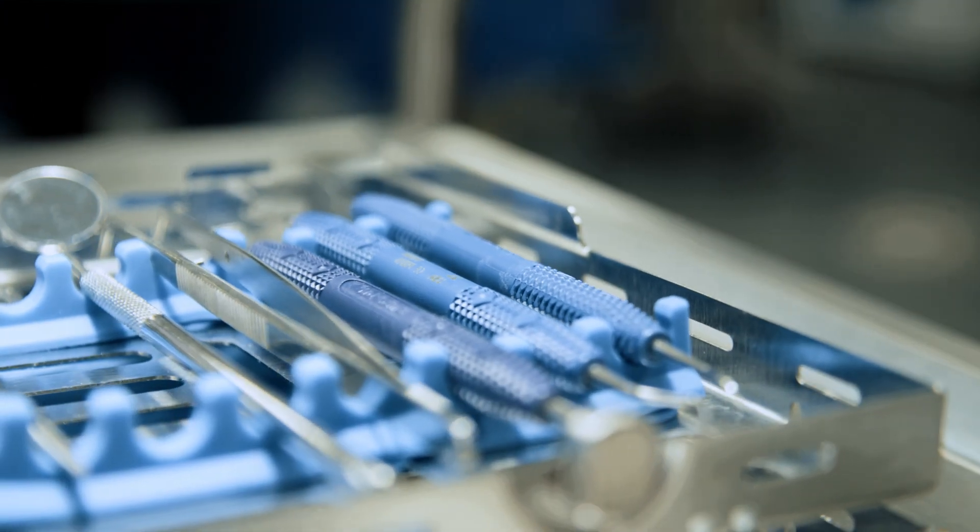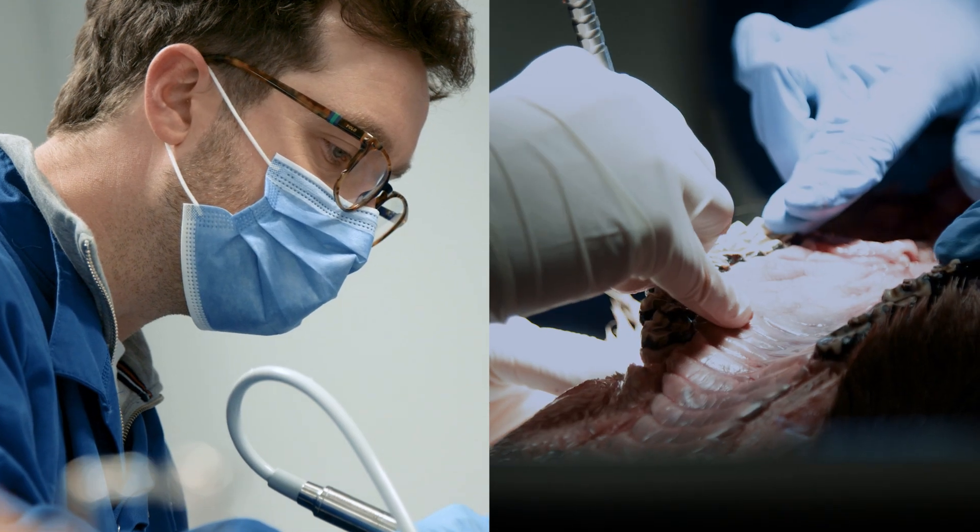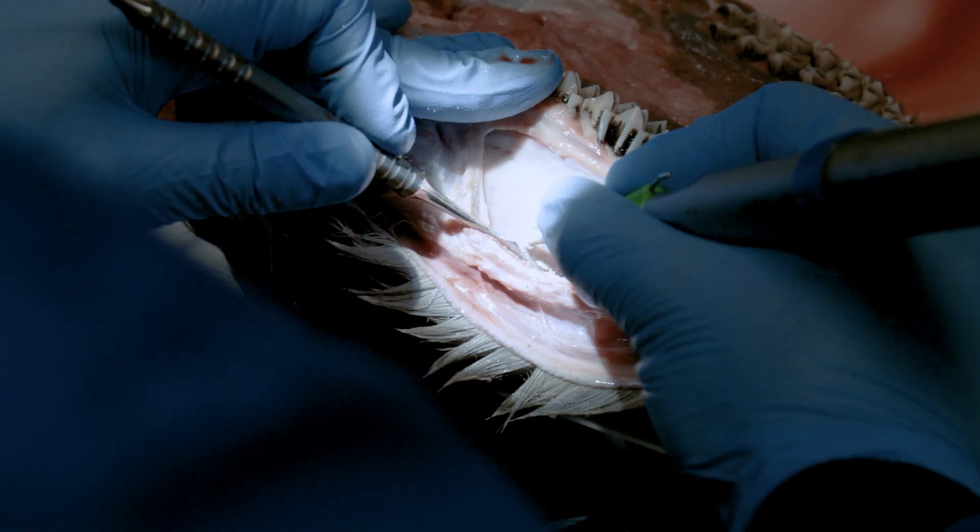We're really lucky to be in partnership with some of the leading companies in dental implantology, such as Straumann and Geistlich. We can use their materials and technologies to help our students learn and to enhance our patient care.